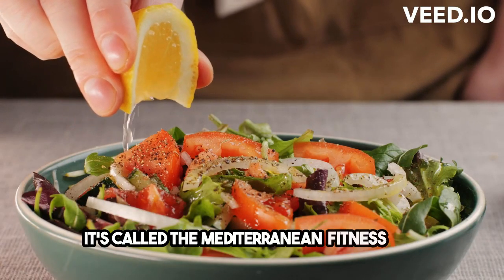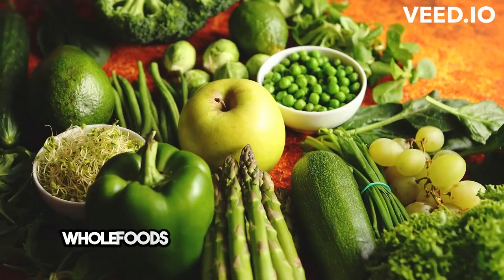It's called the Mediterranean Fitness Diet, and it's all about incorporating fresh, whole foods into your meals.